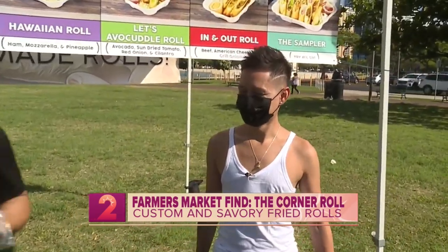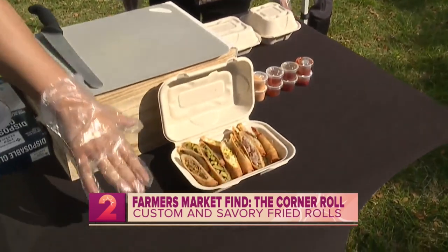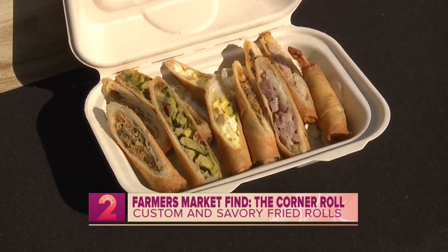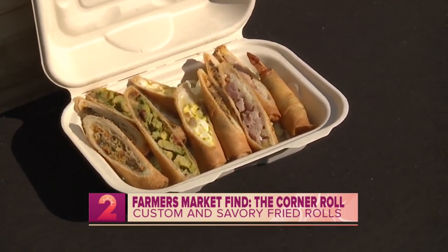So if you could just tell us again — this is a sampler that you built for us right here. You could find up to how many flavors? Six flavors. Six flavors, and they range either at $9 a box or up to $15 for the sampler.